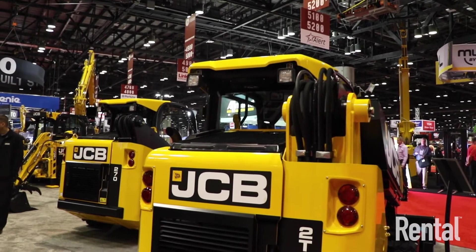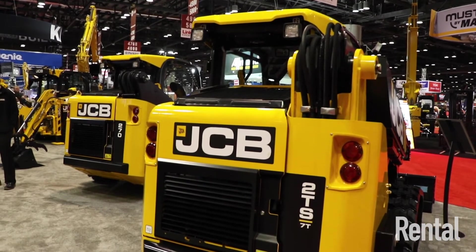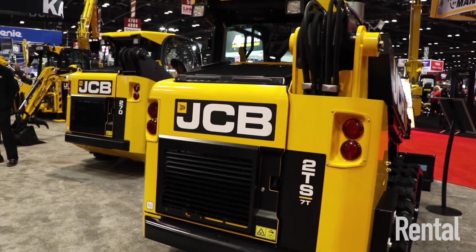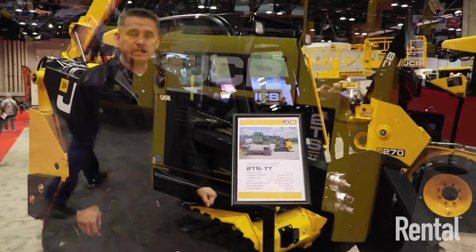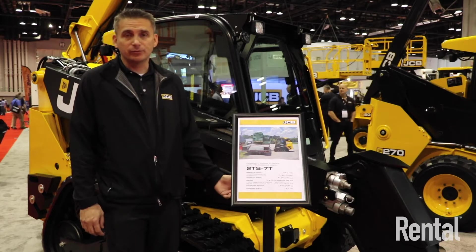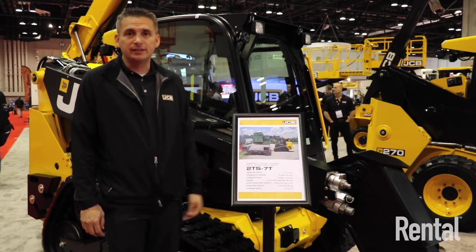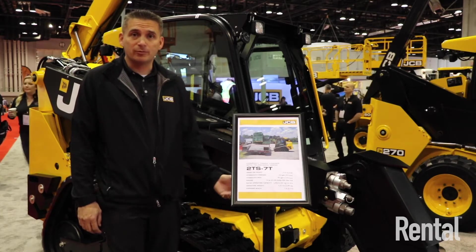There are two main reasons why we came out with a small platform teleskid. First, dealers and customers have been asking for a smaller version of the 3TS, so we came up with the 2TS7T. Second, JCB has added the 2TS7T into the fastest growing market based on rated operating capacity.